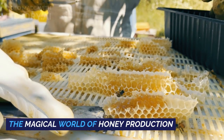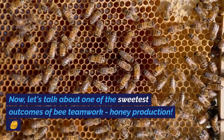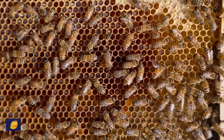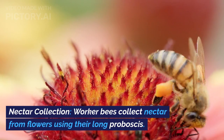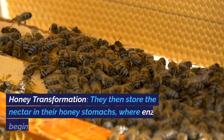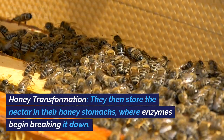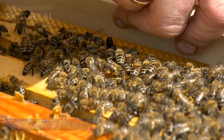The Magical World of Honey Production. Now let's talk about one of the sweetest outcomes of bee teamwork: honey production. Nectar Collection: worker bees collect nectar from flowers using their long proboscis. Honey Transformation: they then store the nectar in their honey stomachs, where enzymes begin breaking it down.